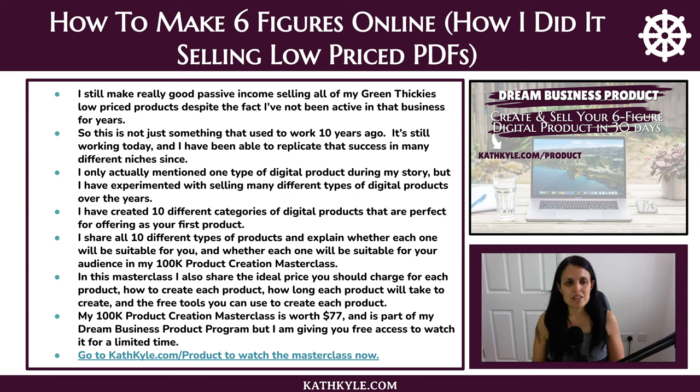I only mentioned one type of digital product during my story, but I have experimented selling many different types of digital products over the years. I've created 10 different categories of digital products that are perfect for offering as your first product, and I share all 10 types and explain whether each one will be suitable for you and your audience in my 100k Product Creation Masterclass. In the masterclass I also share the ideal price to charge for each product, how to create it, how long each will take, and the free tools you can use to create each product.